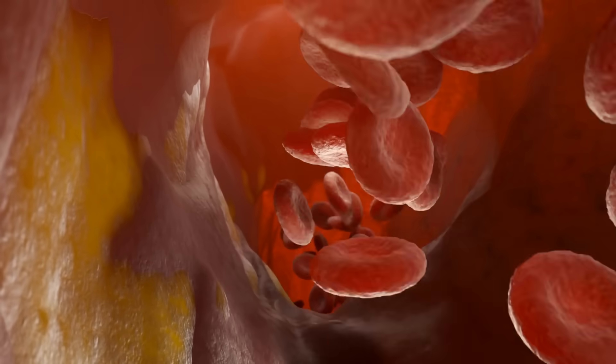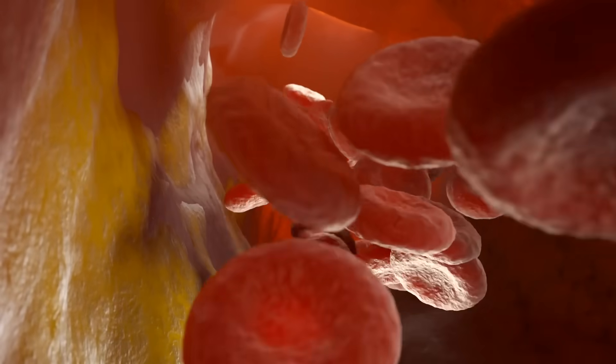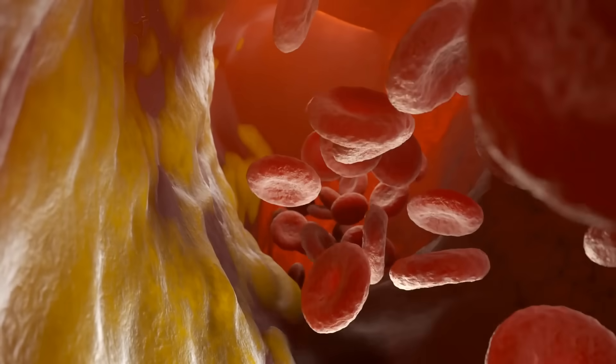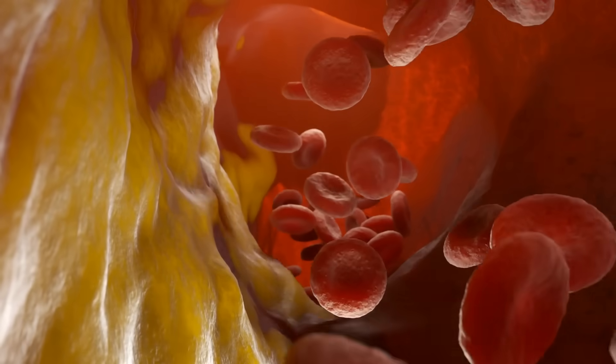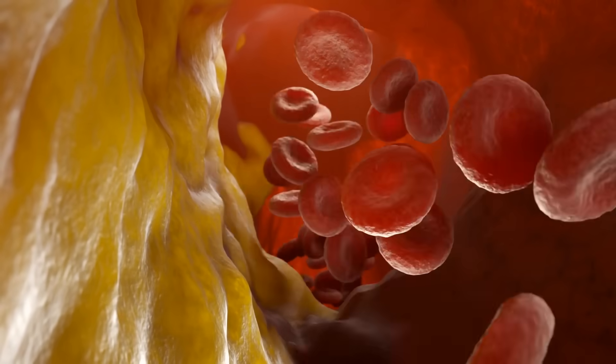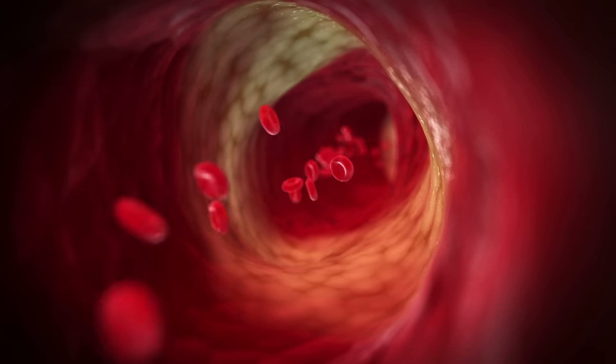Plaque can develop inside the arteries of the heart, and the arteries around the heart serve a very important role. They help supply nutrients to the heart muscle to allow it to beat at around 70 times per minute, delivering nutrients, blood, and oxygen to all our body. But if there is a build-up of cholesterol plaque, you get less blood flowing to the muscle, and that can cause symptoms.